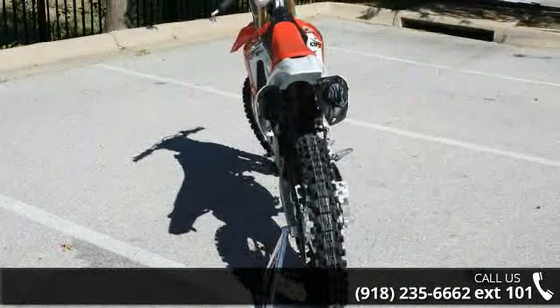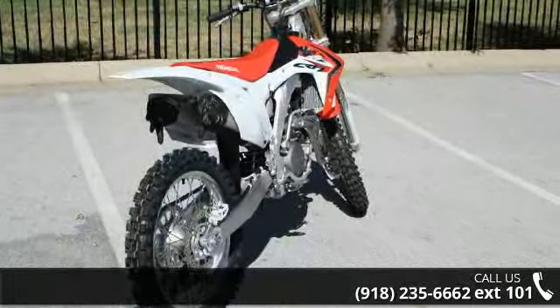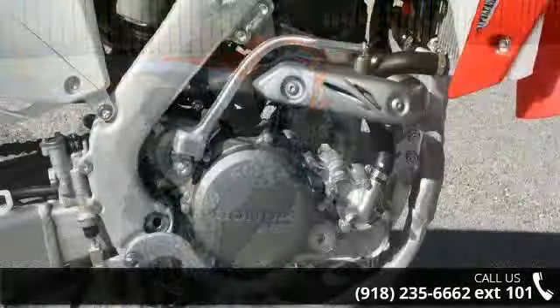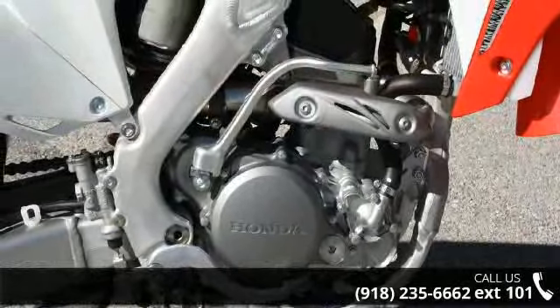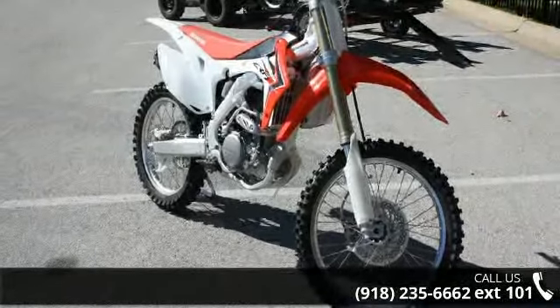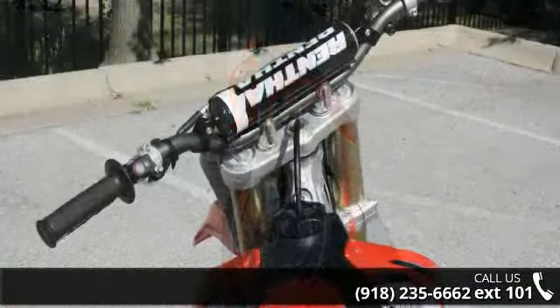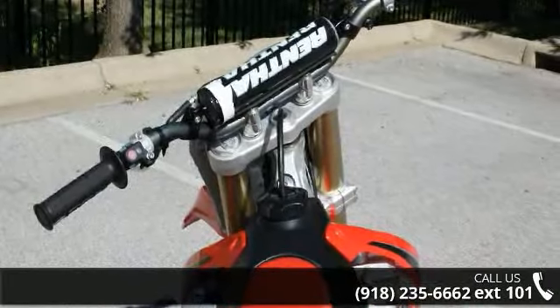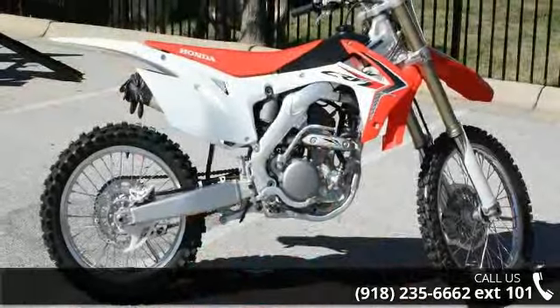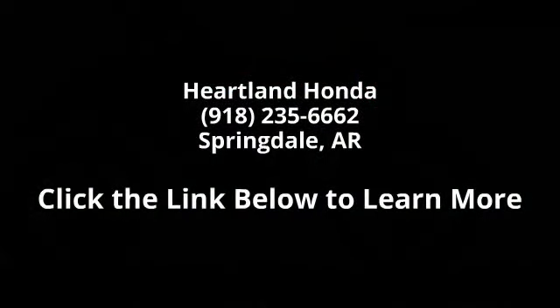Let us put you on this bike today. Call or click to schedule a test ride. Thank you.